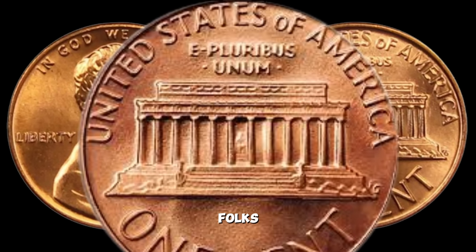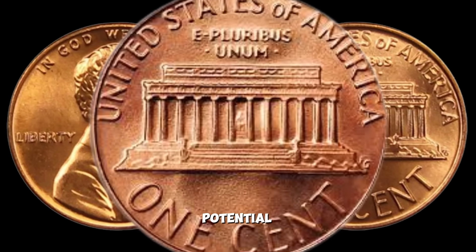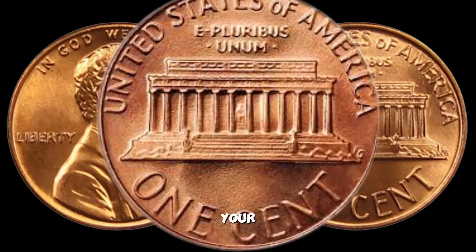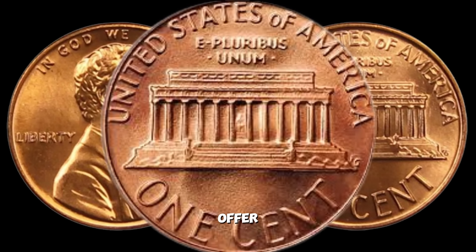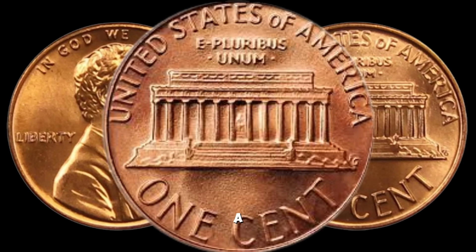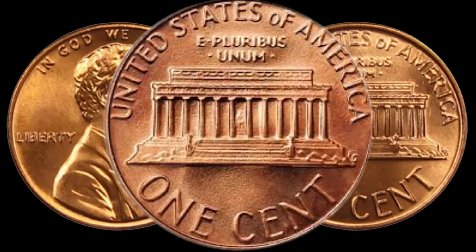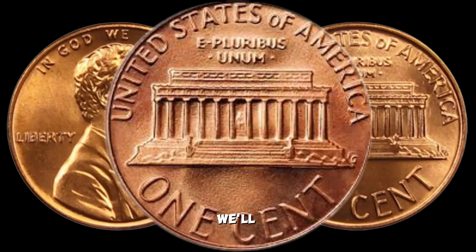And there you have it, folks — the 1986 D Lincoln penny: a small piece of copper with the potential to be worth a small fortune. Whether you're a seasoned collector or just starting your numismatic journey, the world of coin collecting always has something exciting to offer. If you enjoyed this video, give it a thumbs up, and don't forget to share your thoughts and experiences in the comments below. Until next time, happy collecting — and may you uncover your own hidden treasures.